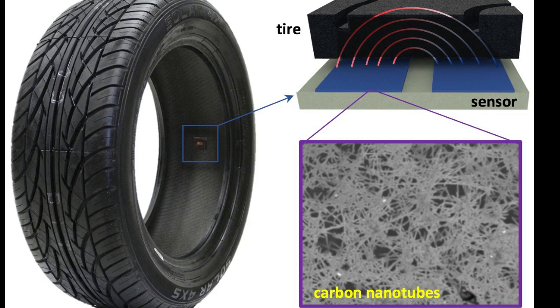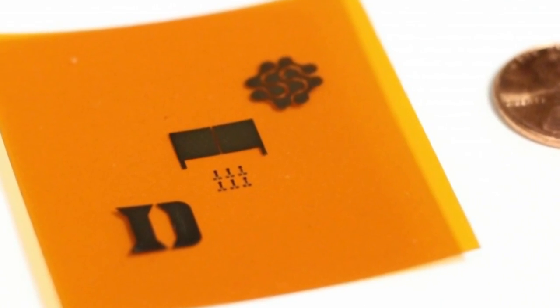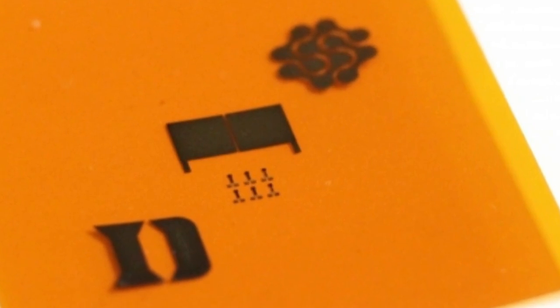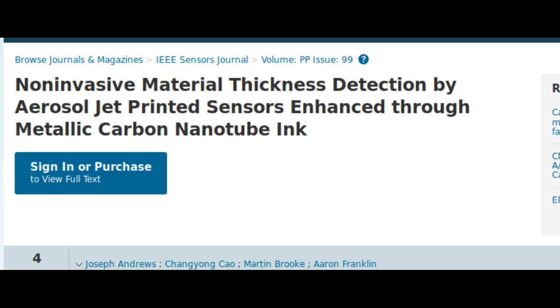The technology relies on the well-understood mechanics of how electric fields interact with metallic conductors. The core of the sensor is formed by placing two small electrically conductive electrodes very close to each other. By applying an oscillating electrical voltage to one and grounding the other, an electric field forms between the electrodes. While most of this electric field passes directly between the two electrodes, some of the field arcs between them.